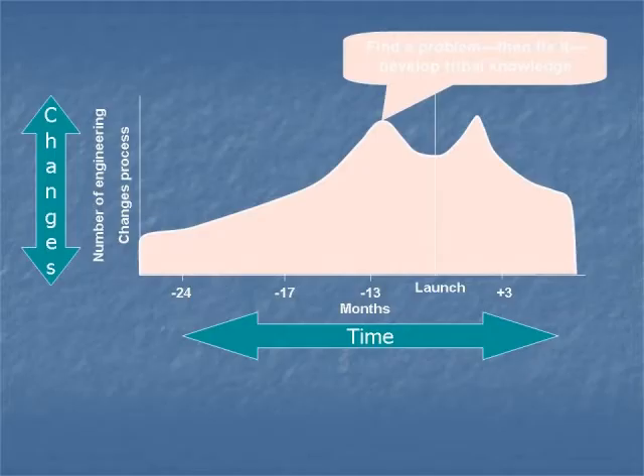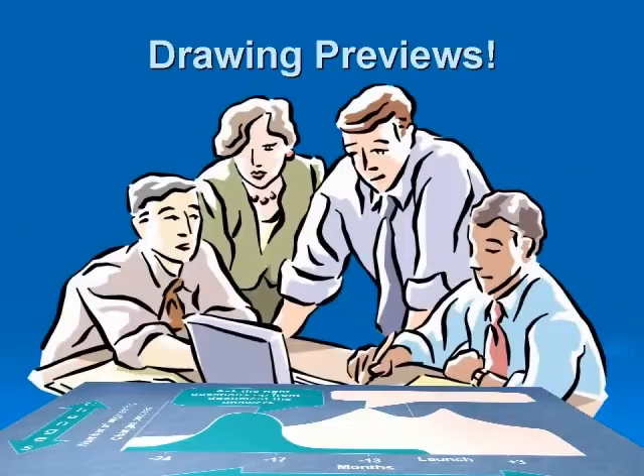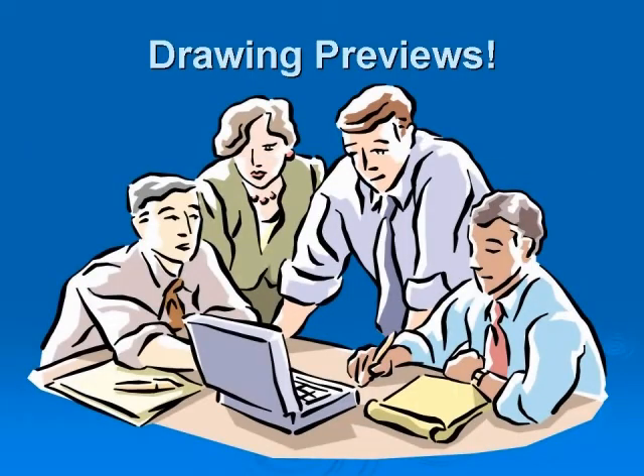A quality progress study discovered that most companies fall under one of two curves. If you plot time along the x-axis and number of engineering changes processed on the y-axis, some companies wait until they or their customers find a problem before they fix it. The second curve represents companies who make most of their changes up front before they have spent time and money on tooling, fixtures, and producing unusable parts. Which curve best represents your company? Conducting design previews early to ask the right questions and documenting the answers with GD&T can greatly improve the shape of your curve.